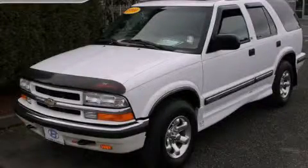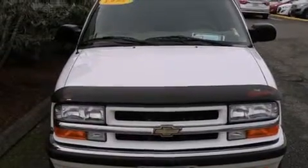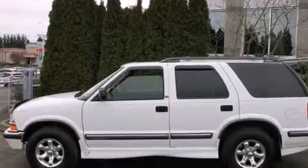This is a 1999 Chevrolet Blazer — safety, space, and comfort. It features a 4.3-liter six-cylinder engine, a four-speed automatic transmission, and four-wheel drive.